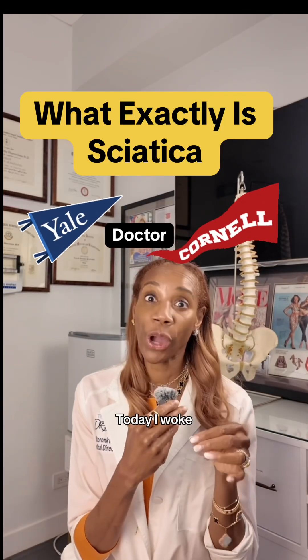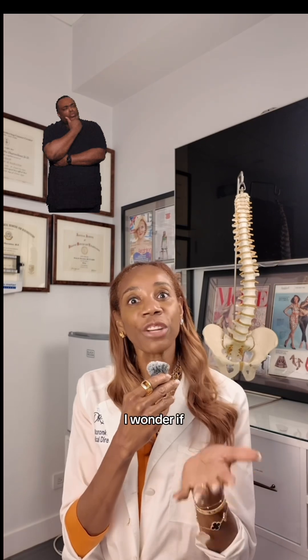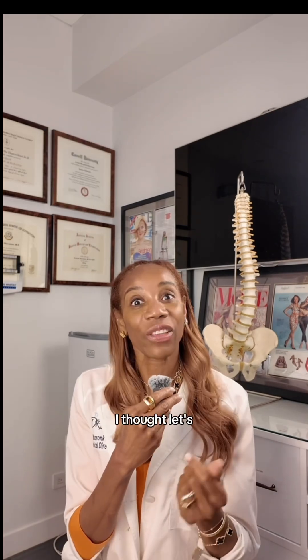Do people know what sciatica is? Today I woke up with pain in my right buttock going down the back of my right leg and I thought, gee, I wonder if this is what people think sciatic pain is. I thought, let's discuss it.